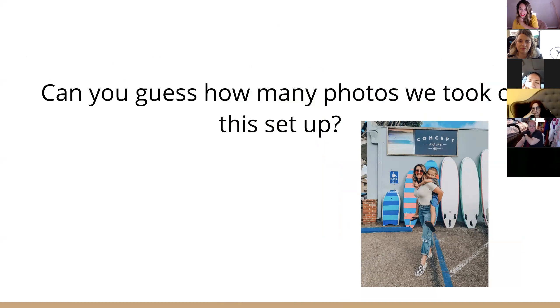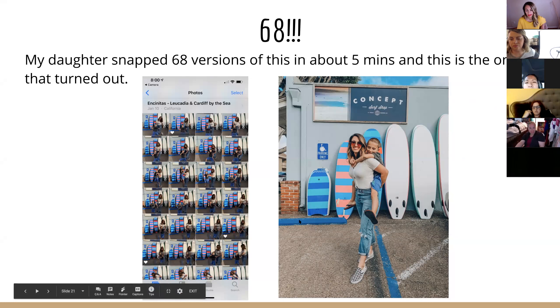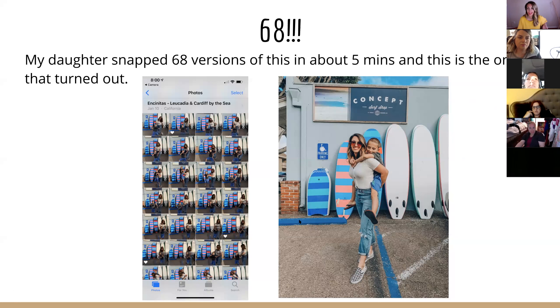For this next setup — we'd just gone out to breakfast with friends, were walking down the road, and I saw fun surfboards. I'm always looking for good backgrounds. So I asked my husband or daughters to take the photo. Max got on my back, and we took 68 photos in about five minutes. You can see all the ones that didn't turn out on the left — I hearted my favorites. This is the one I liked best. It takes a lot to get that one good photo.